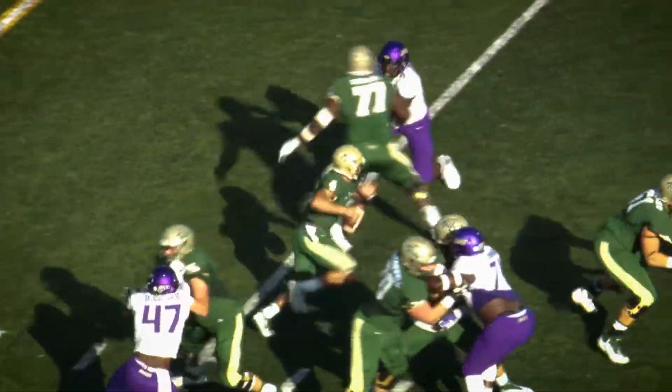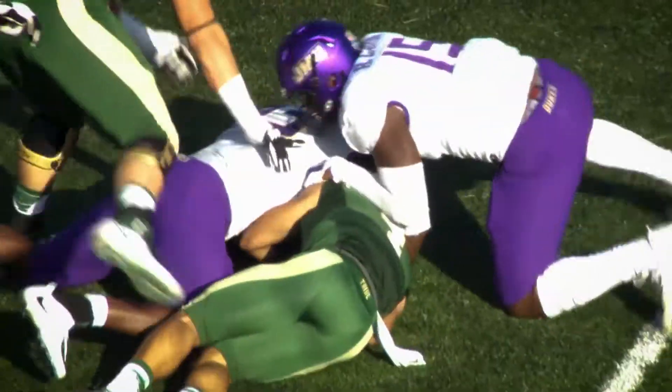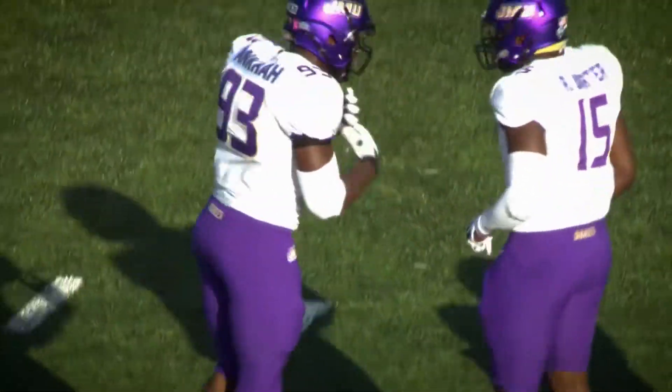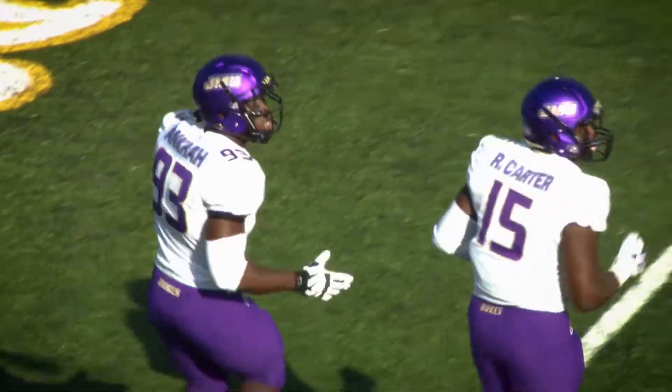Takes a snap, looks to pass, pocket collapsing on the move — going to be hit and dropped. Coming in, Andrew Ankara. Rondell Carter was there as well, but Ankara got the first contact on Sean Mitchell.